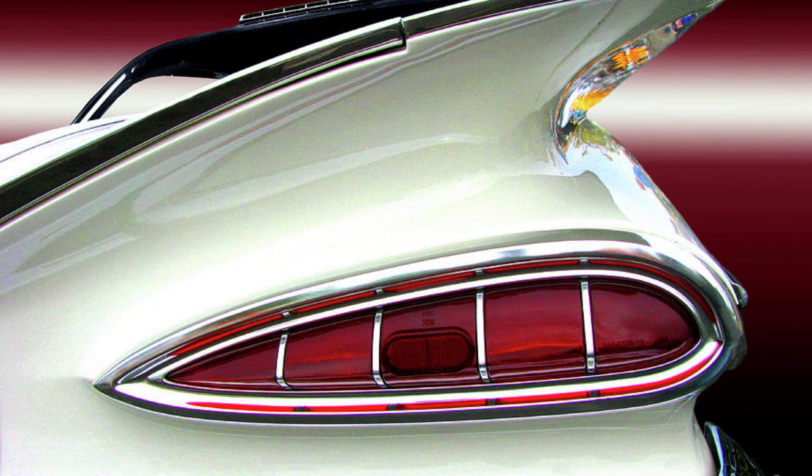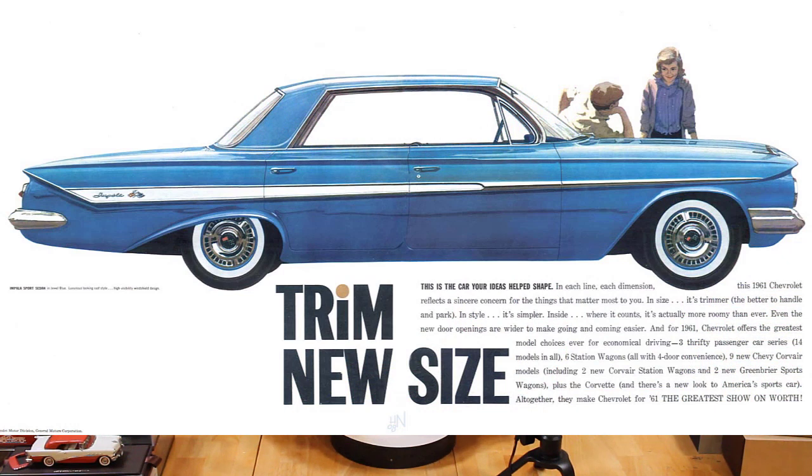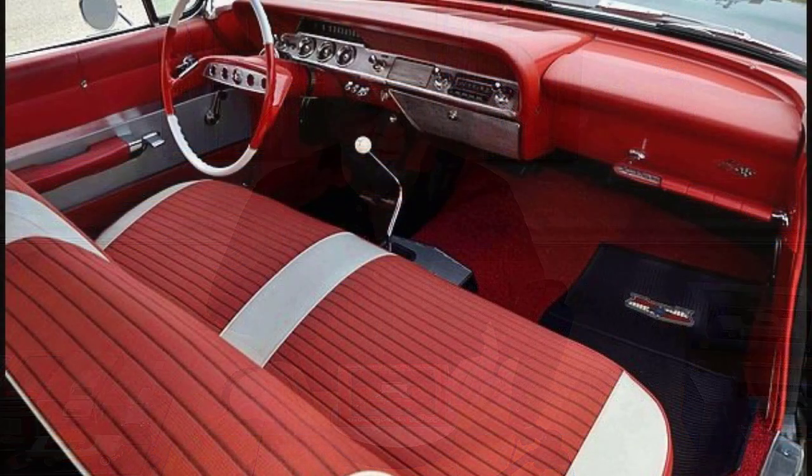The 1959 model became iconic. All Impalas were large in a very 50s kind of way right through 1960, but in 1961 the domestic landscape for car design changed. The excesses of size and weight were set aside for a leaner, trimmer, more elegant look and design. The lines of the car were a bit smoother, maybe a bit more subdued, and the interiors were a little more subdued as well, but a lot of people thought they were more tasteful.